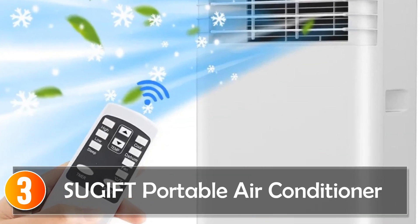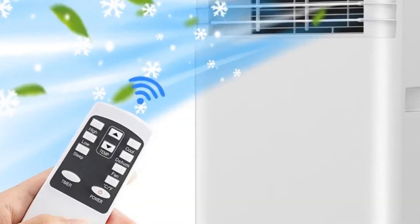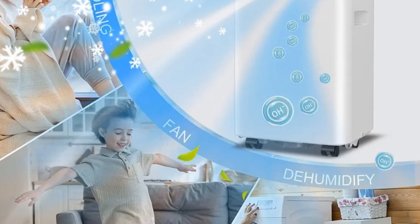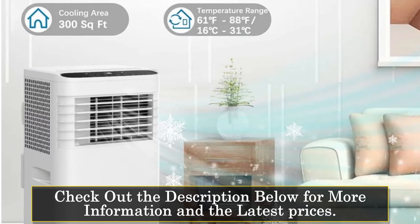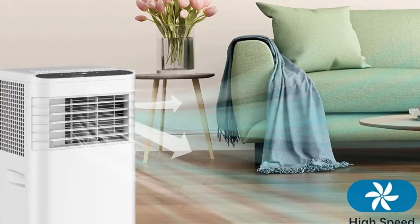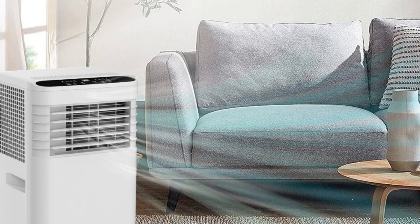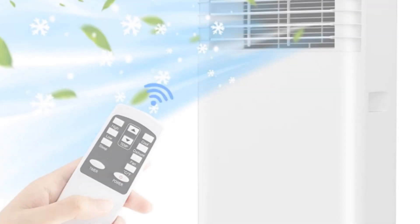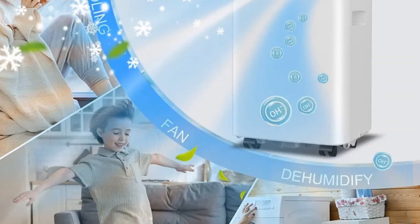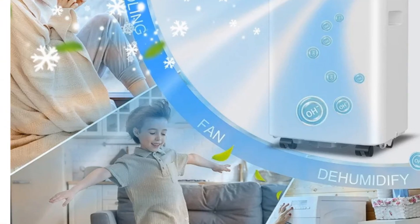At number 3, the Sujif Portable Air Conditioner. The Sujif Portable Air Conditioner is a comprehensive solution for keeping your space cool, comfortable, and relaxed. With 8,000 BTU cooling capacity, this unit can efficiently cool rooms up to 300 square feet. The LED touch panel and remote control make operation a breeze, offering three modes, two fan speeds, and a 1 to 24-hour timer for personalized comfort. Safety features such as child lock, overflow protection, and overload protection ensure worry-free use.